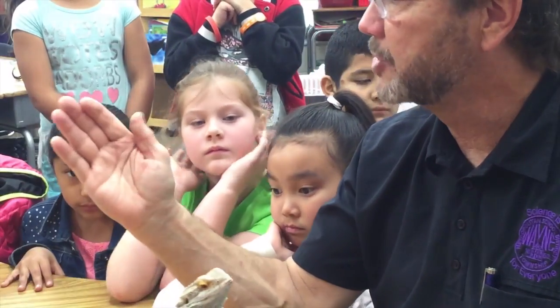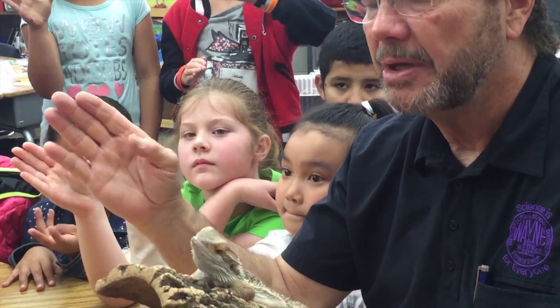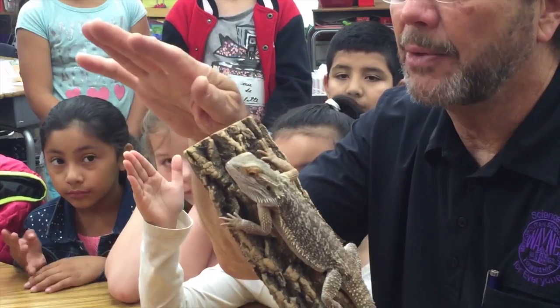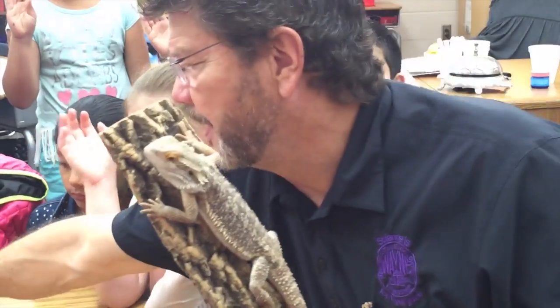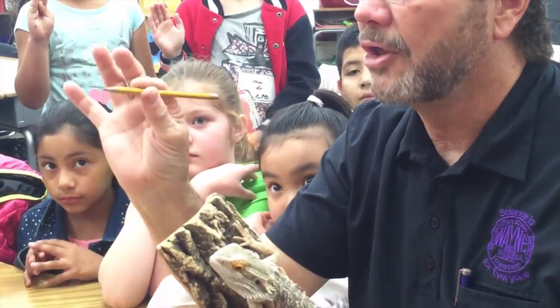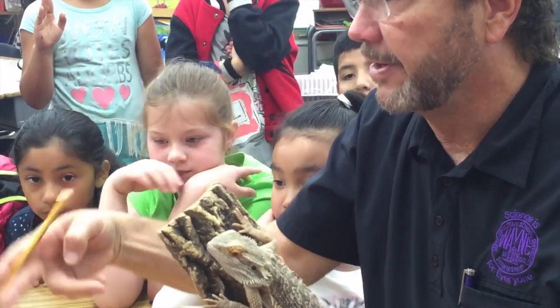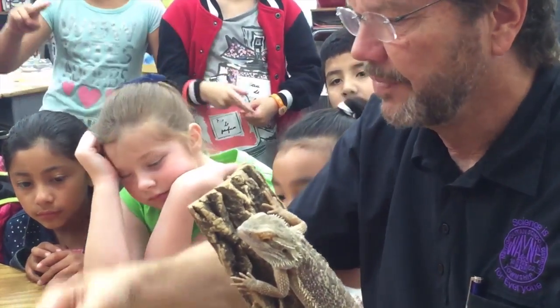We have something else — our opposable thumb. See our thumb? It's opposite to our fingers. Most animals have all fingers pointing the same way, but our thumb being opposite allows us to pick things up. Our thumb is a really good adaptation. Try writing just with your fingers — it's not easy. Try tying your shoes just with these fingers — not easy.